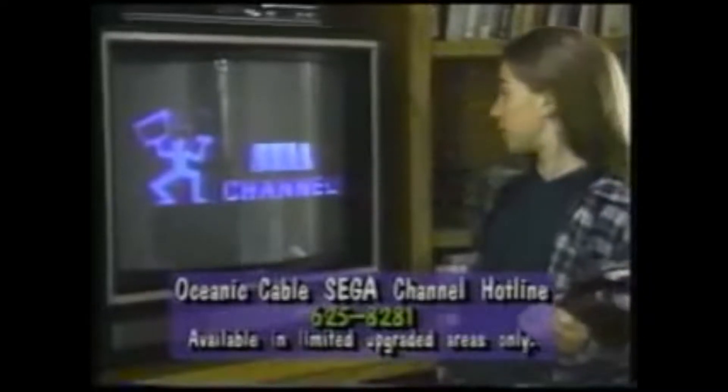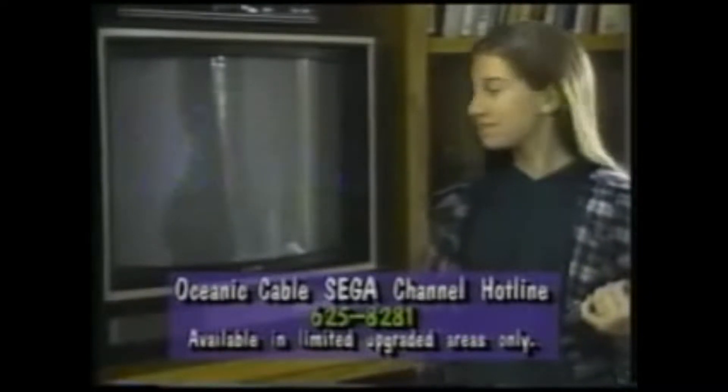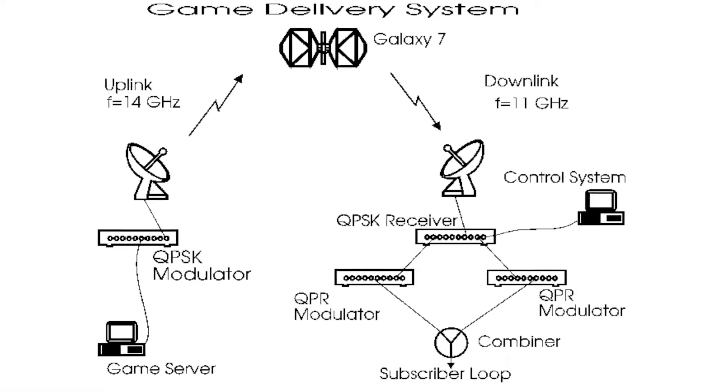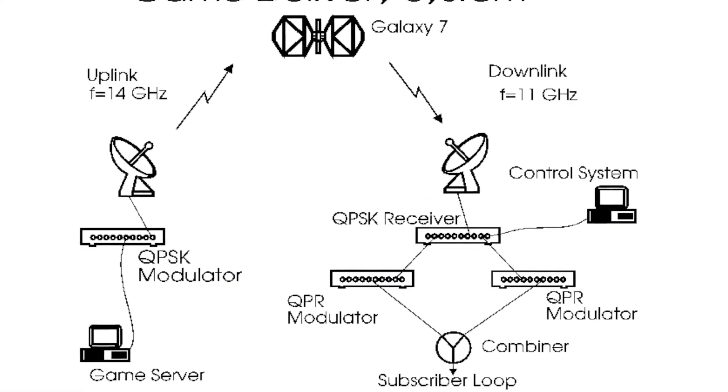Since content was updated each month, cable providers had to ensure that their signal was clean and clear of any noise in order to prevent download interruptions for their customers. So in some ways, we actually have Sega to thank for the broadband internet that we use to surf the web today.